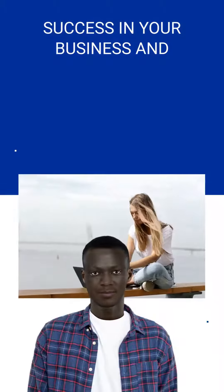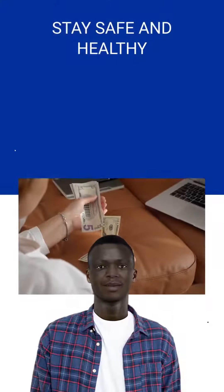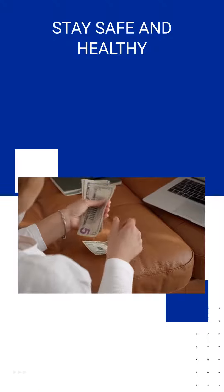Success in your business and stay safe and healthy. Thank you.